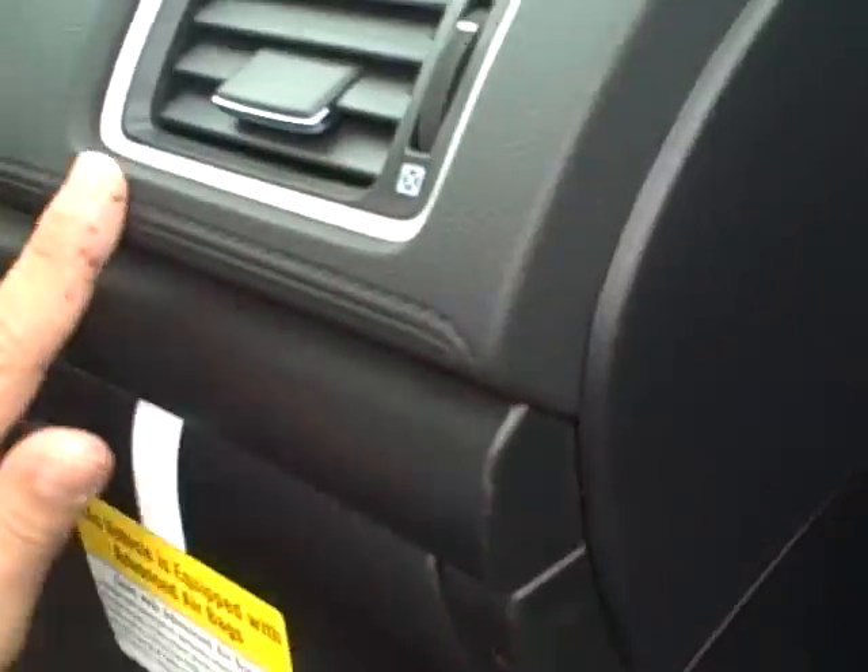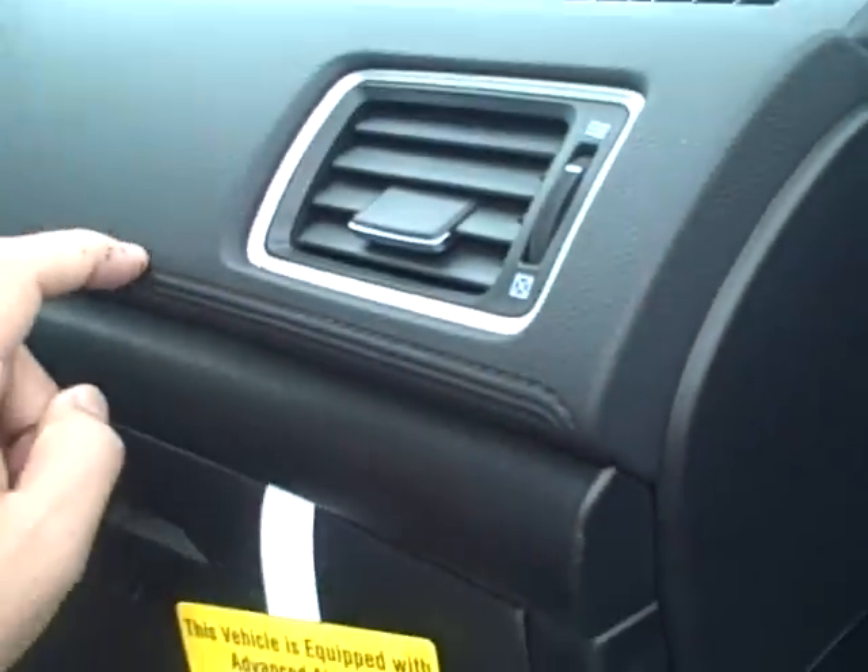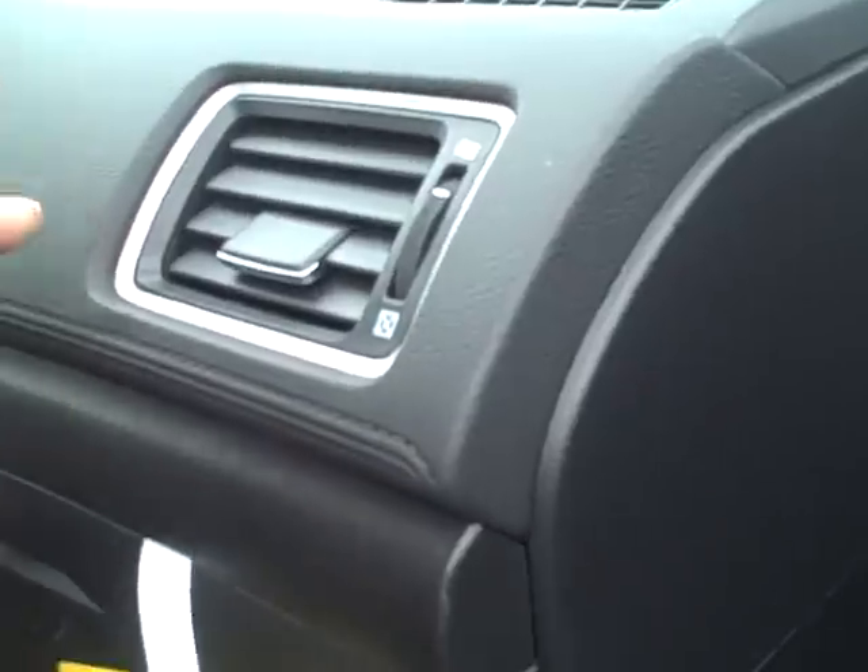I think it looks really nice and feels good. Honda says the quality of the material is a lot better, and it definitely feels like it is. You've got the white contrast stitching on the seats which gives it that sport look, and the carpet on the car actually feels higher quality. You've also got this stitching here and the soft-touch plastic feels great to touch.